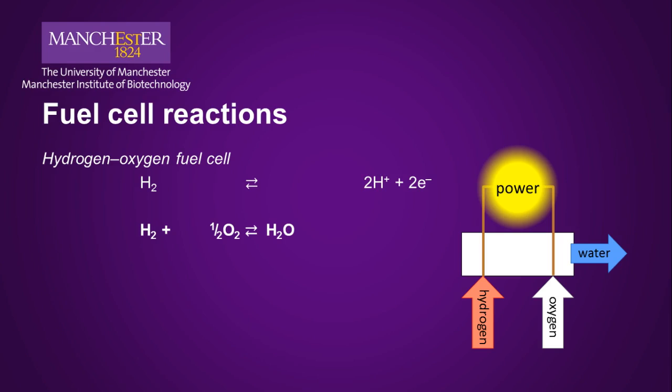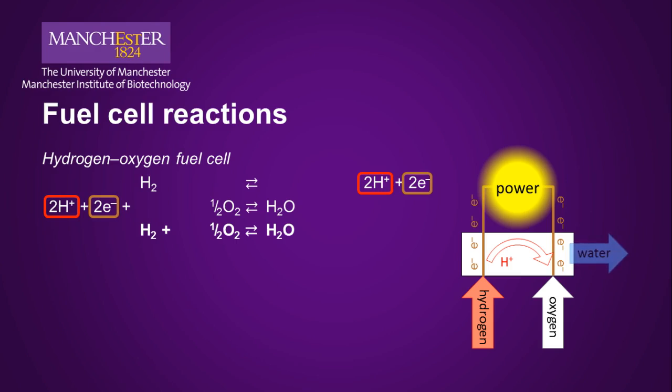The side where the oxidation takes place is called the anode. The electrons go one path and provide electrical power, and the protons move along the inside of the fuel cell. The electrons and protons combine on the oxygen side to make water. The side where the reduction takes place is known as the cathode. Adding the two half-reactions together gives you the same combustion reaction, but one that runs at much lower temperatures, typically below 120 degrees C. Essentially, this is electrolytic water splitting run in reverse.